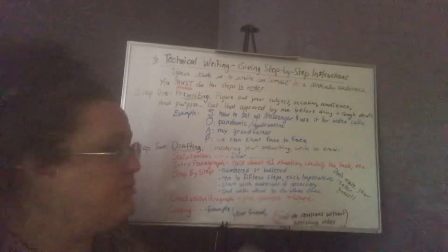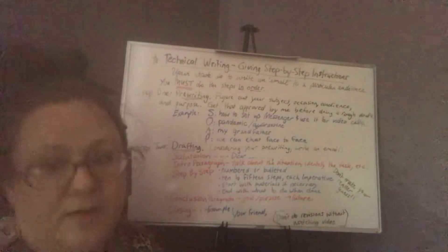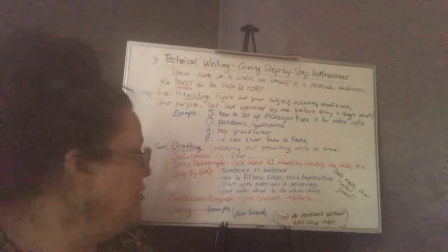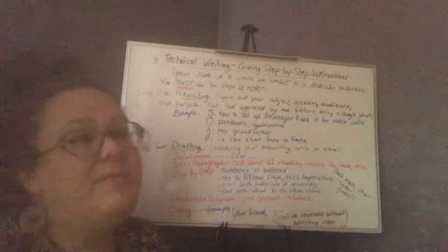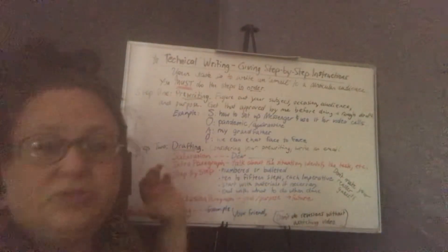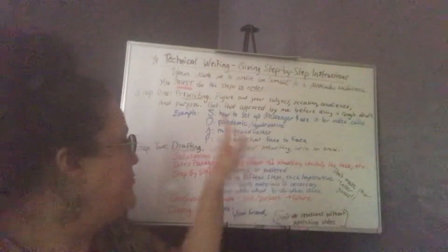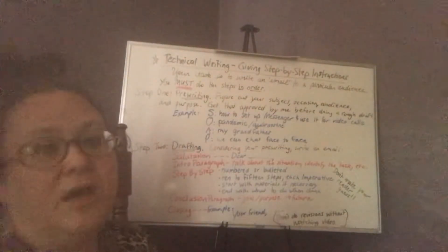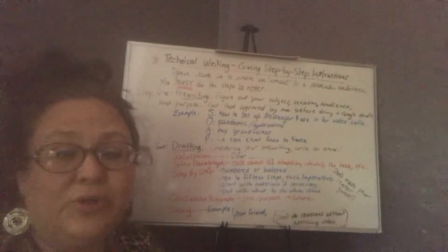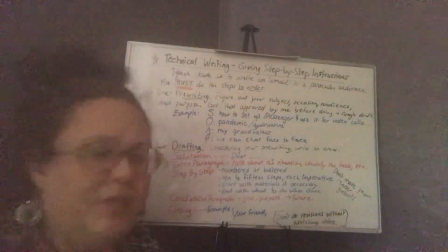Don't make anybody guess about anything. Start with materials if necessary. If you're building a birdhouse, you'll probably have to gather scrap wood, nails, a hammer, different things. And then end with what to do when done — so 'Now you can enjoy wonderful phone calls with me, your granddaughter.' That can be your last step: what to do when done. The conclusion paragraph is the goal, purpose, or future that you're looking forward to. So in my example up here: 'Hopefully now Grandpa, you'll be able to call me and we can talk face to face. I look forward so much to being able to see you when I talk to you because I love your facial expressions, and it's just not the same on the telephone.' And then remember, you're writing a letter — this is personal.